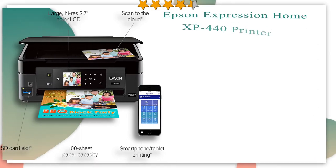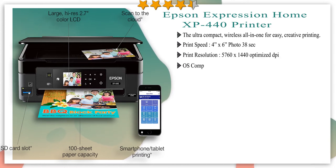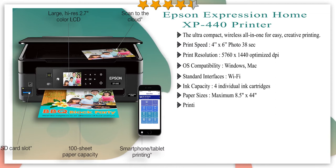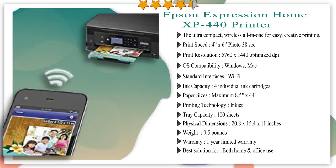Number 4 in our list: Epson Expression Home XP-440 printer. Packed with convenient and practical features, this small-in-one printer makes everyday printing a breeze. It prints with instant dry ink for smudge, fade, and water-resistant prints. Its high-resolution 2.7-inch color LCD makes setup and navigation easy. Use the built-in card slot to print borderless photos PC-free, and affordable individual inks mean you only need to replace the cartridge that runs out.